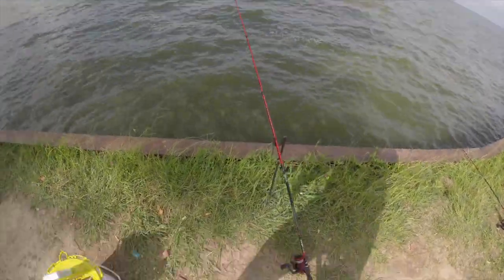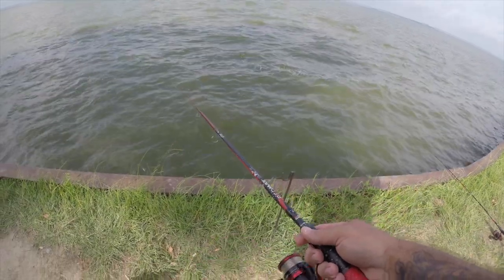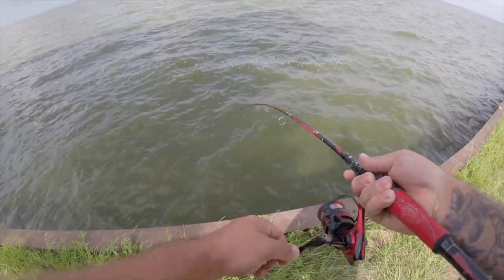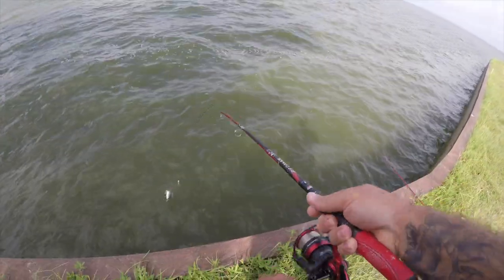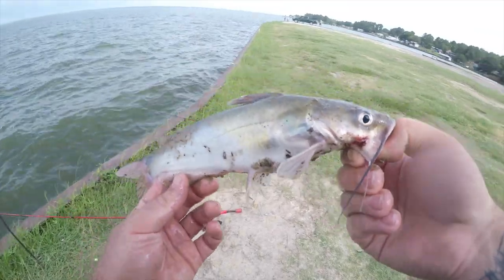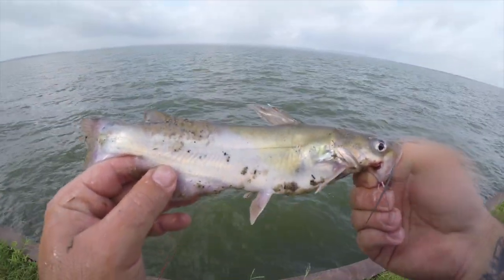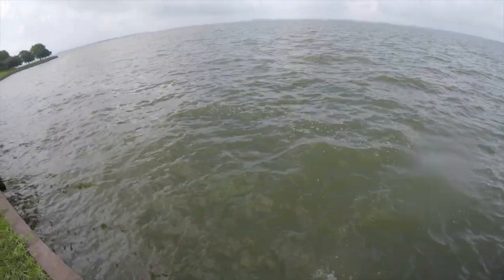Think we've got a fish on here. Feels like it's going to be a little better of a catfish. Not quite 12 inches — feisty little guy. Get him back in there.